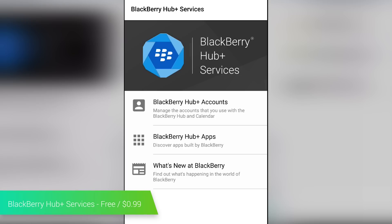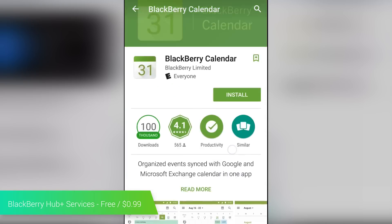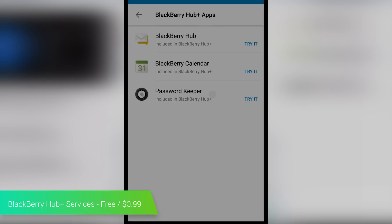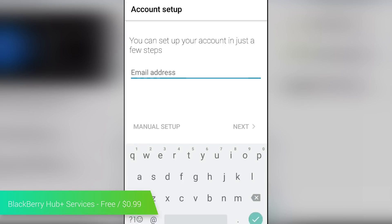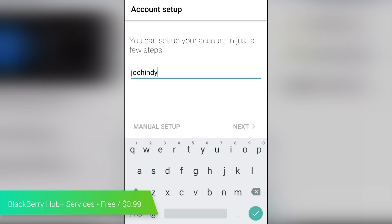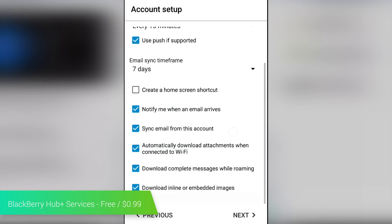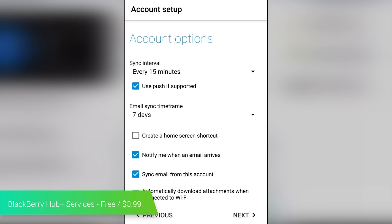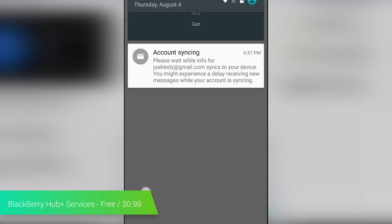BlackBerry Hub Plus Services is a basic framework for BlackBerry Security Services. It's also the software that's featured on the Priv and the DTEK50. There isn't much to the application when you first open it because most of what it does is kind of in the background. You'll also find links there to download the rest of the BlackBerry apps, which all work with Hub Plus. Along with its primary security features, it also features Android for Work compatibility and a news link to show you what's new in the world of BlackBerry. It's free to try out if you're interested.